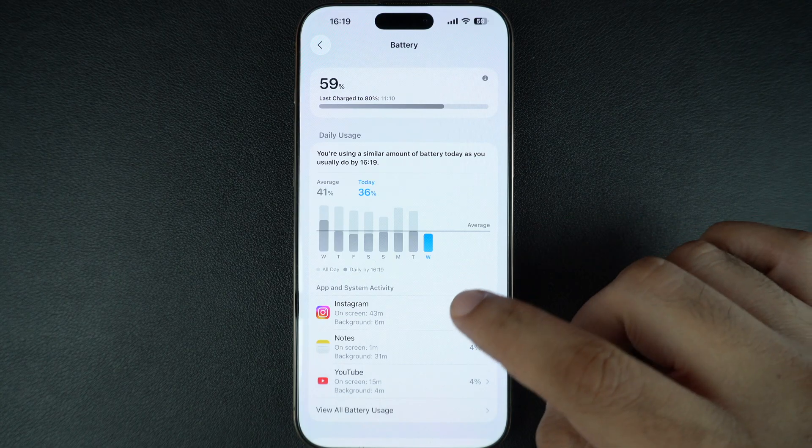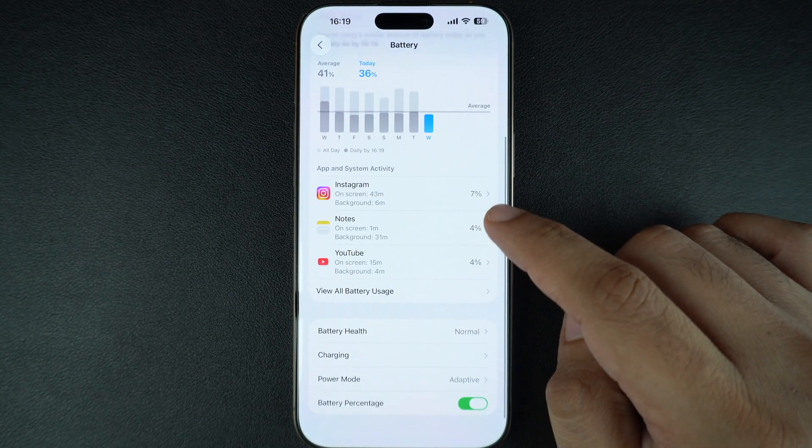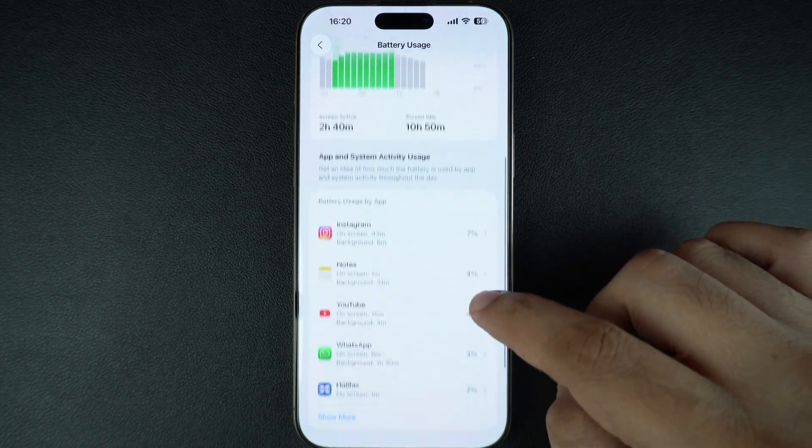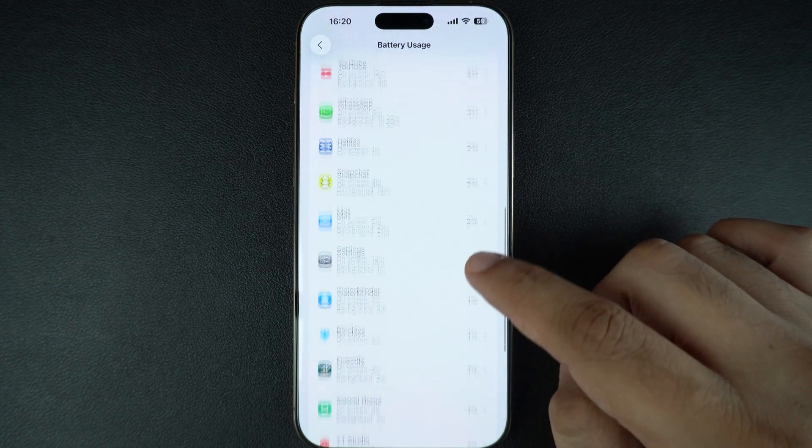Next, let's check which apps are draining the most battery. Still in the Battery section, scroll down to see battery usage by app. Tap on 'View All Battery Usage' to see a complete list of all the apps that you have been using on your device.